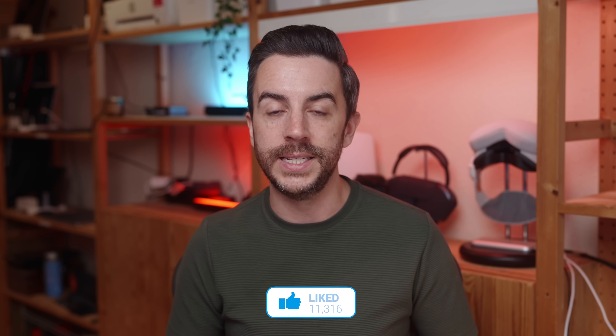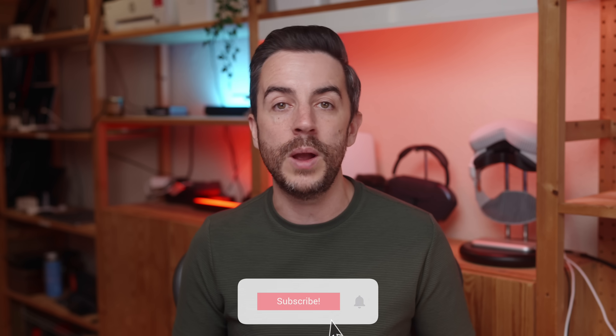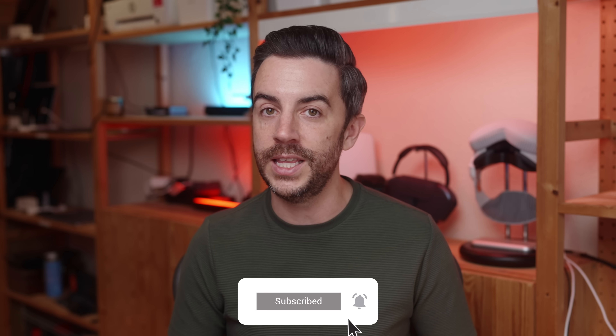So there you go — those were 10 iPhone tips that you can use right now, features that I still think most people don't realize are even there. Were any of these new to you? Or is there a favorite tip that you use all the time that I didn't mention here? Drop me a comment and let me know. And if you found this video useful, do please consider leaving me a like and subscribing to my channel for more content like this in the future.